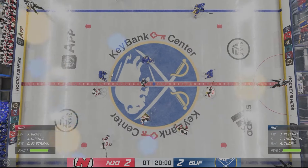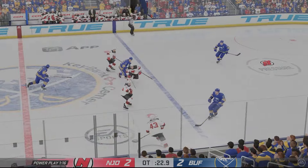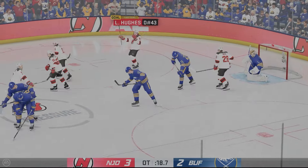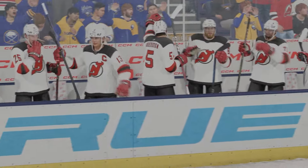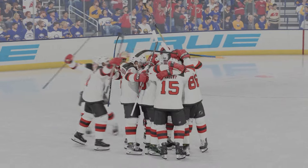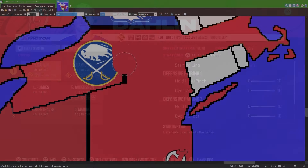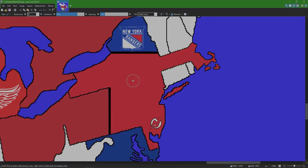Welcome to overtime between the Buffalo Sabres and the New Jersey Devils. Hughes goes into the zone himself, 20 seconds to go — Hughes goes into the slot himself and scores! He wins it for the Devils. From the Buffalo Sabres, Rasmus Dahlin is now a New Jersey Devil. Back at the map, the Devils took down the Sabres and are getting closer to owning all of New York.